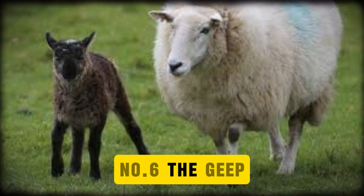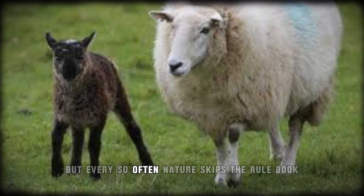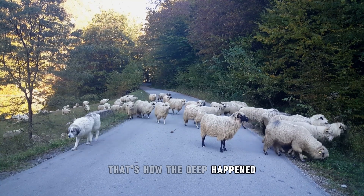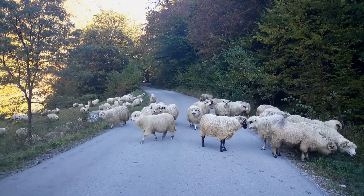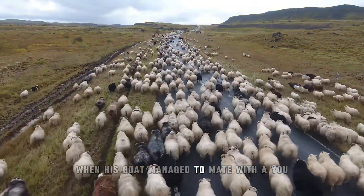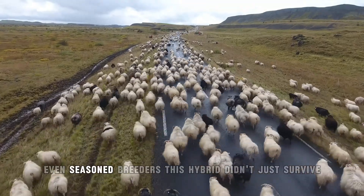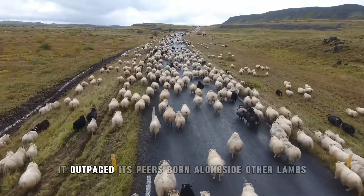Number 6: The Geep. In most cases, goats and sheep stick to their own lanes. But every so often, nature skips the rulebook. That's how the geep happened — part goat, part sheep, and entirely unplanned. One Irish farmer discovered it the hard way when his goat managed to mate with a ewe, producing an offspring that surprised even seasoned breeders. This hybrid didn't just survive — it outpaced its peers, running faster and moving more confidently than the lambs born alongside it.